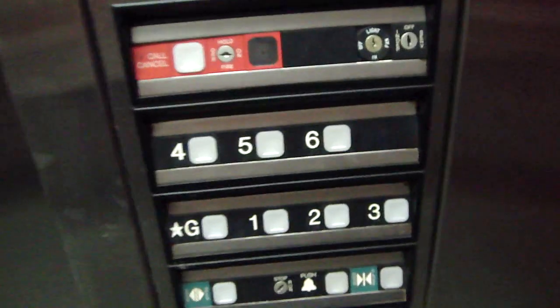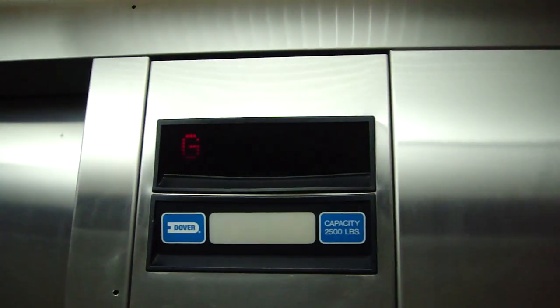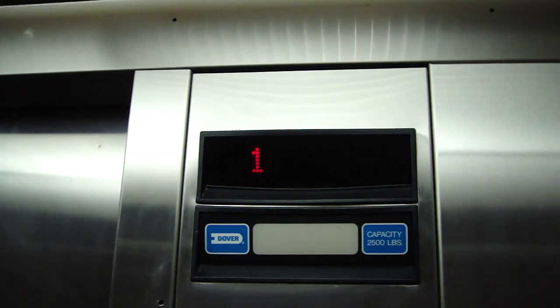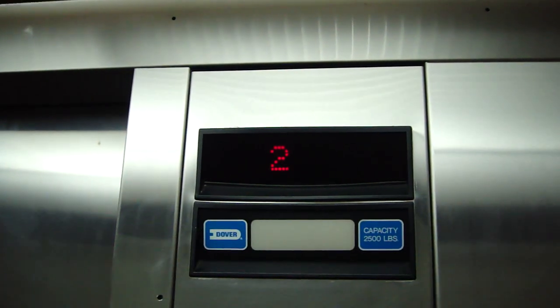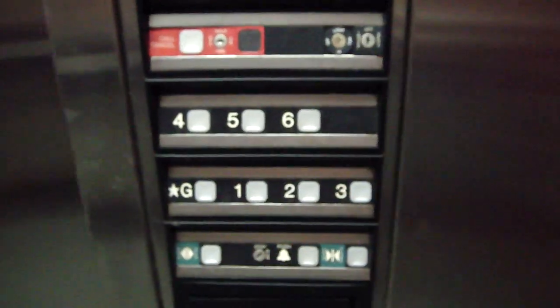Now watch this as I press 3. Now the elevator is going up. Here we are at 3. This is one messed up elevator.